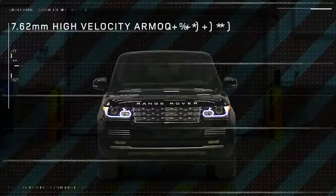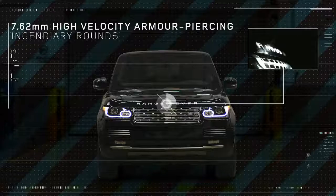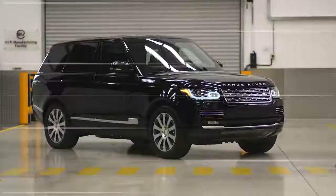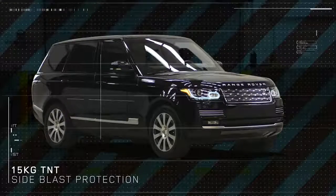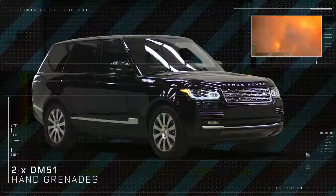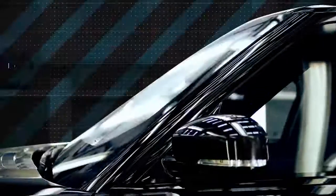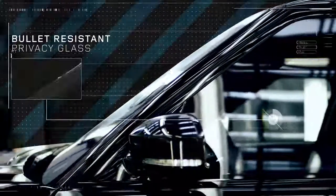It can withstand 7.62mm high-velocity armour-piercing incendiary rounds. 15 kilos of TNT side blast, and it can also withstand two DM-51 hand grenades from the underfloor and the roof. The armoured glass provides the same ballistic protection as the steel armour, which is the VR-8 standard.